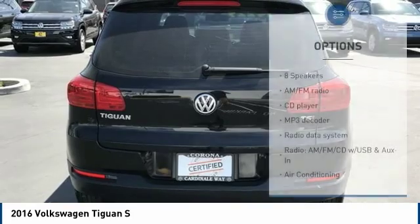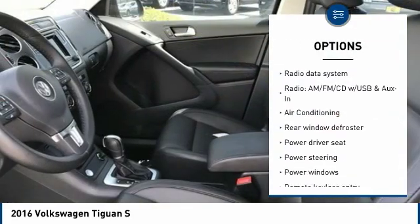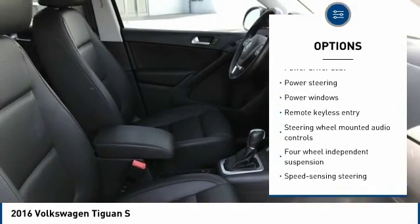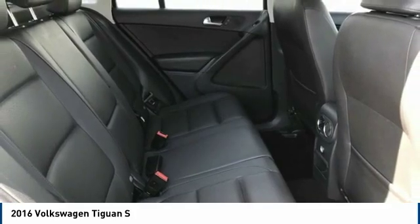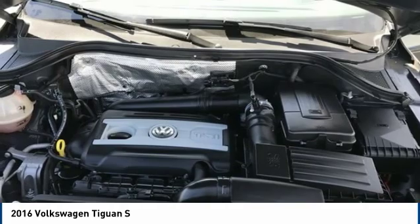Here are some of this vehicle's great options: traction control, Bluetooth, dual airbags, leather-wrapped steering wheel, air conditioning, one owner, alloy wheels, power steering, four-wheel disc brakes, center armrest. This isn't just a vehicle, it's an experience.